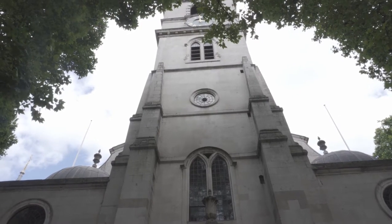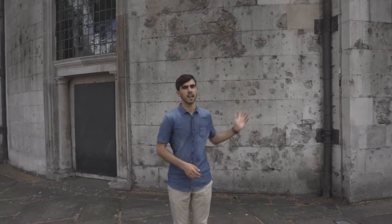Many buildings across the city bear their honourable scars, like here at St. Clement Danes Church, the RAF Church in London. Other sites include Waterloo Place and the Victoria and Albert Museum in Kensington.